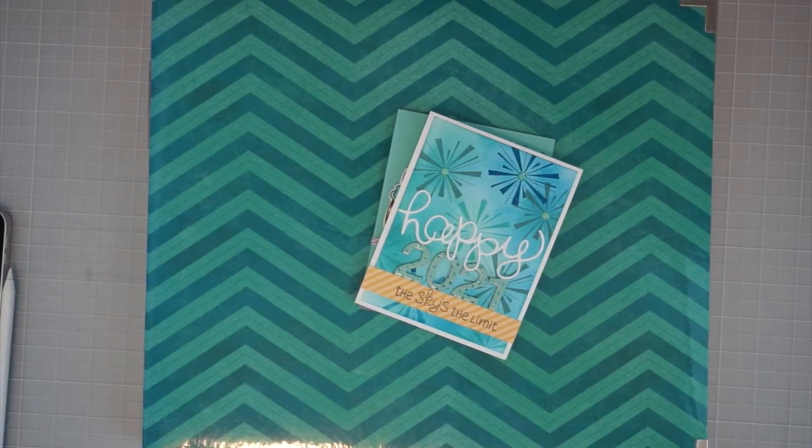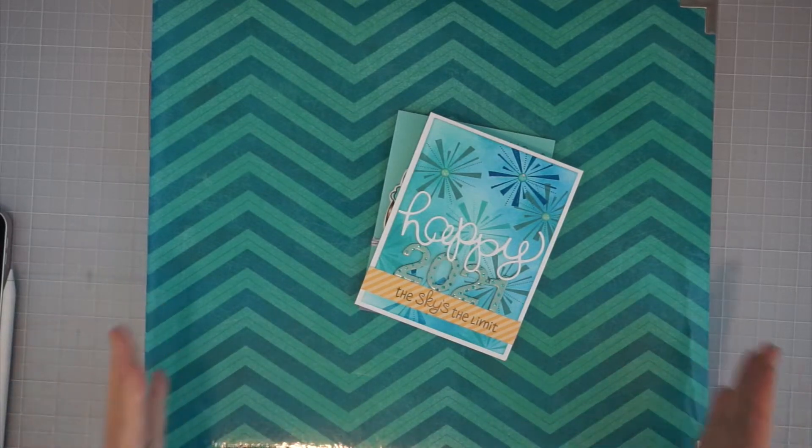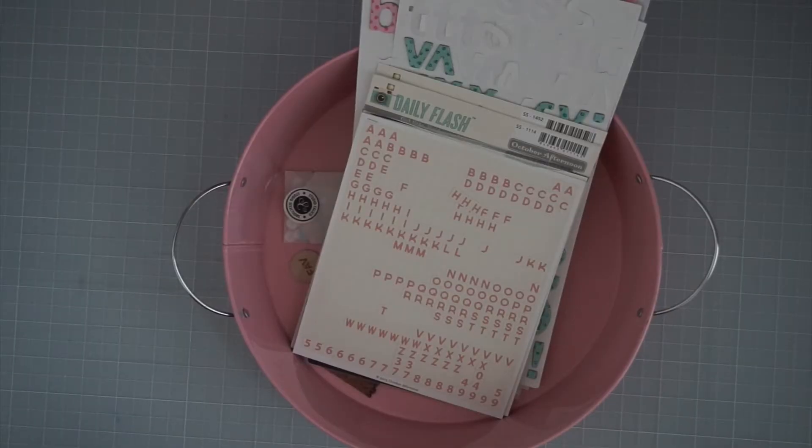Hey everyone, it's Sami from Scrap Masters Paradise. Today I am doing my January progress video. It is actually January 31st, but we are having date night tonight so I cannot make any more scrapbook pages today. We'll do some organization and cleaning at nap time, and then we'll do date night, so this is going to be the end of my January progress.